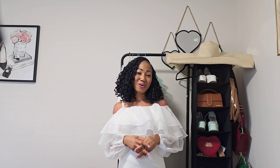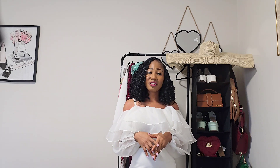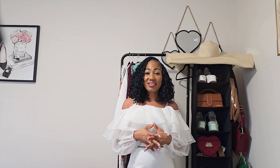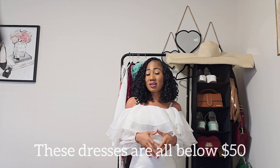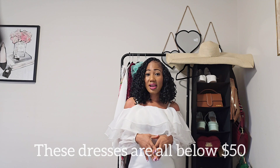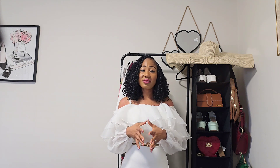Hey beautiful people, welcome to my channel. If you're new here, my name is Vivian and I create content around fashion, beauty, and lifestyle. On today's video I'll be showing you all my SHEIN haul. I recently did a haul and these items are so beautiful. Some of them are from my last haul late last year, and most of these items are still in stock — a few were sold out but they came back recently, so I decided to add them to this haul.